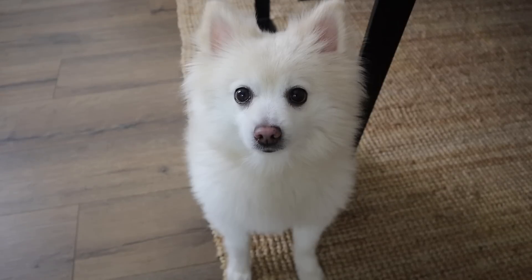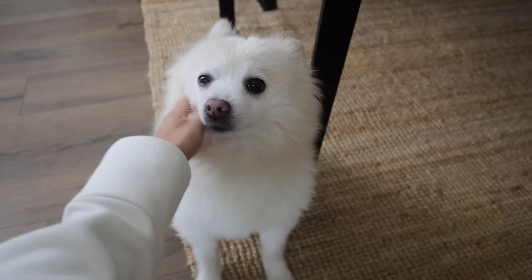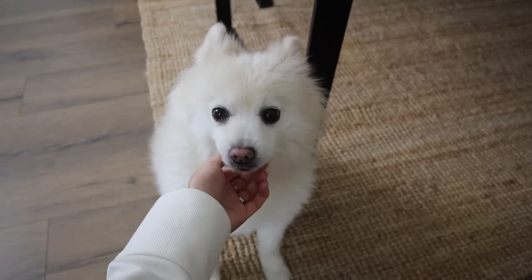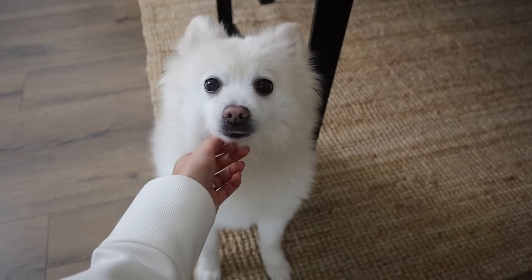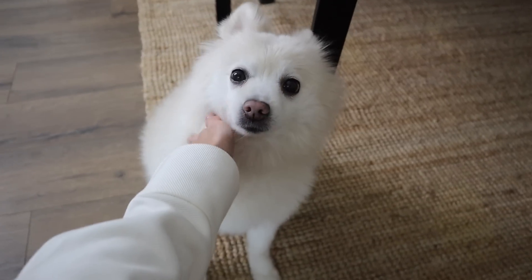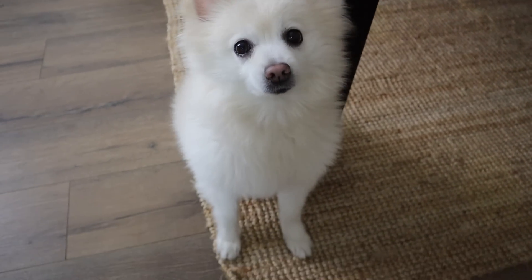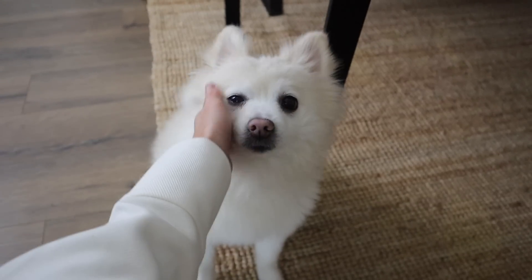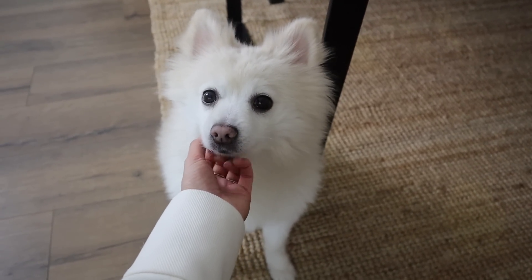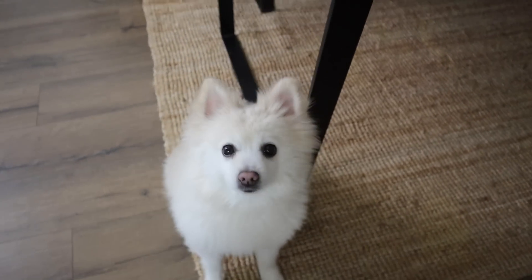Also guys, I know this is non-clothing related but I just wanted to tell you it is Bruno's gotcha day - we rescued him two years ago today. Look at the little fluffy ball he's turned into! We love him so much - he's a happy little chap. I know you guys like to see him in my vlogs, so he'll no doubt be featured in this video this week because every time I get changed he comes down and watches me.